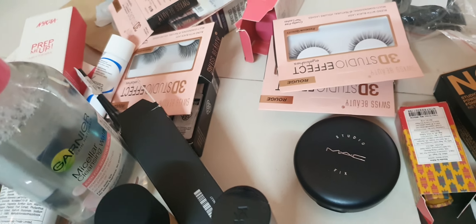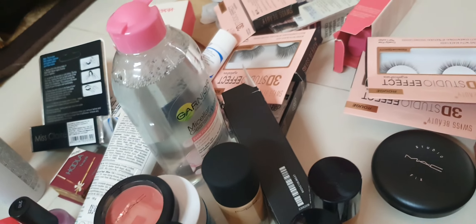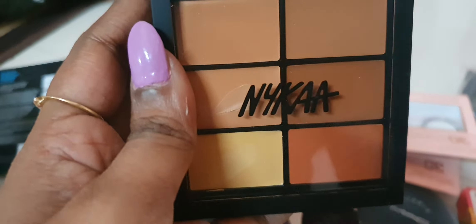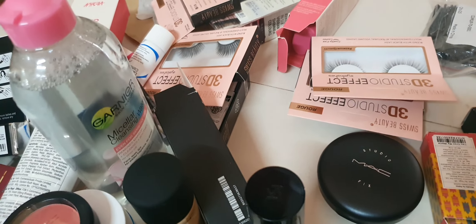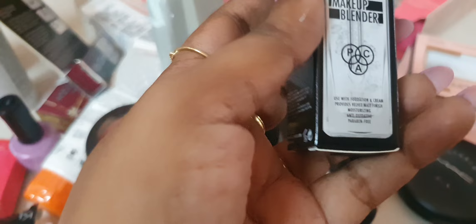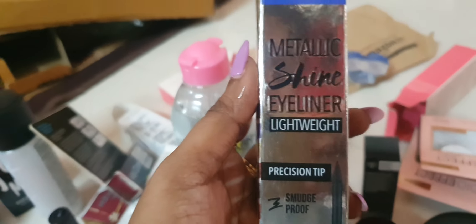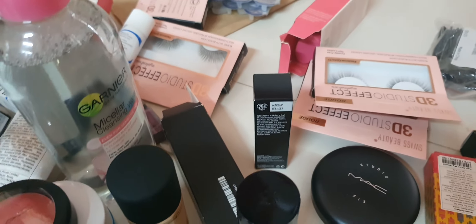MAC powder, and then this contour is pigmented. Concealer — I definitely like concealer. Then this is makeup blending oil from P.A.C. — you can blend it with just a drop. And then this eyeliner is great for a cut crease look.